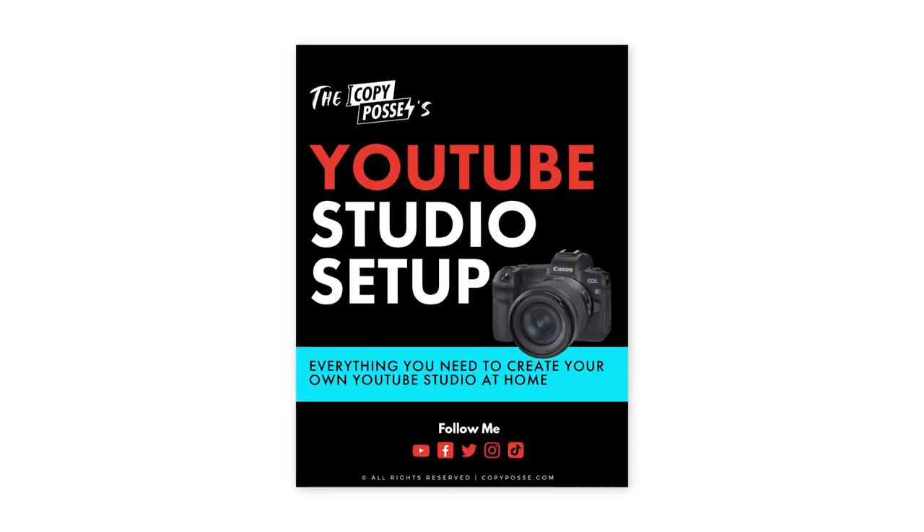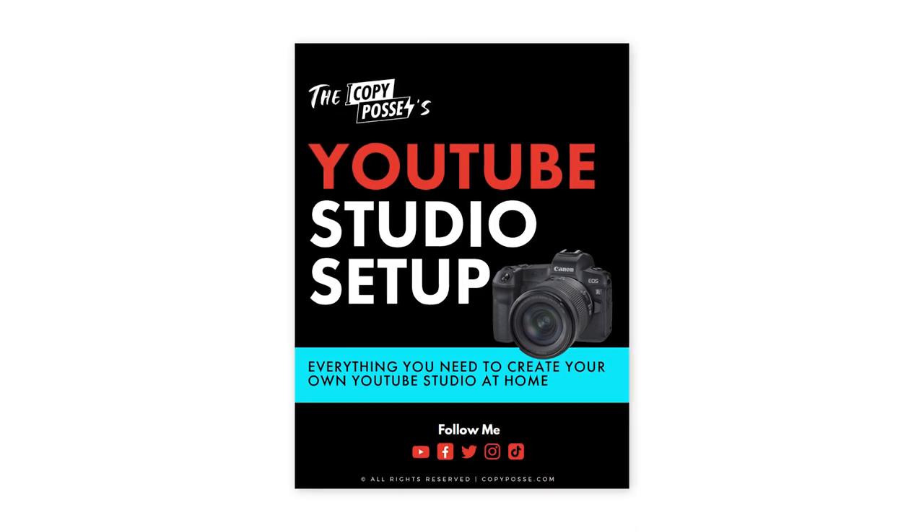I hope you found this helpful. If you want links to all the equipment that I talked about today, you can grab a copy of my free studio setup guide in the description box below. Happy content creating — I hope you enjoyed this video. Let me know if you want to see more like this one. Until next time, I'm Alex. Ciao for now.